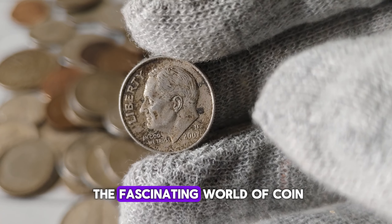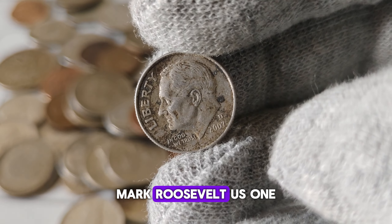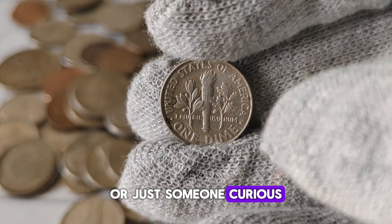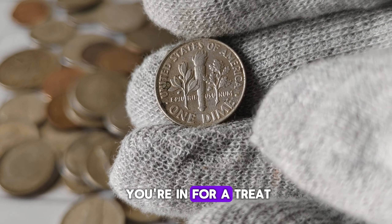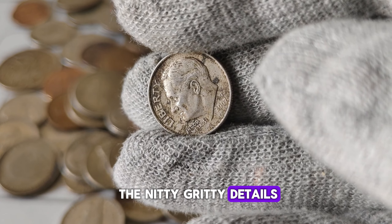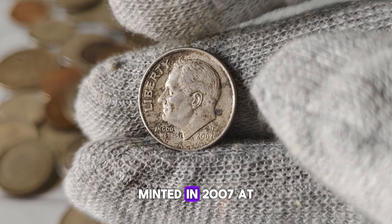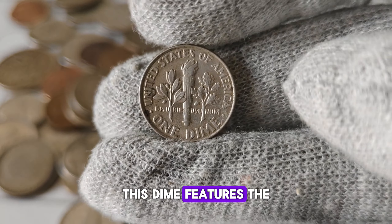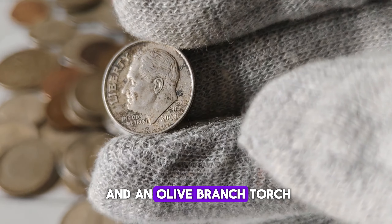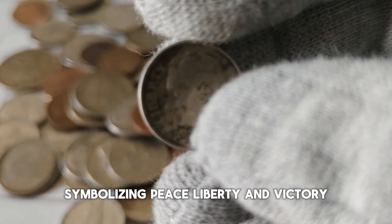We're diving into the fascinating world of coin collecting, specifically focusing on the 2007-D Mint Mark Roosevelt U.S. one-dime coin. If you're a numismatist or just someone curious about the value and history of coins, you're in for a treat. Before we get into the nitty-gritty details, let's take a moment to appreciate the beauty of this coin. Minted in 2007 at the Denver Mint, this dime features the iconic profile of President Franklin D. Roosevelt on the obverse and an olive branch, torch, and oak branch on the reverse, symbolizing peace, liberty, and victory.